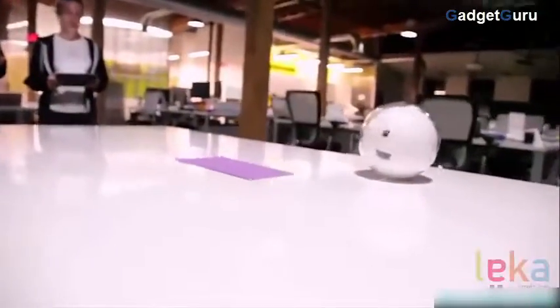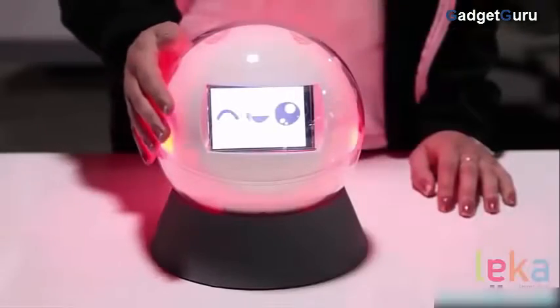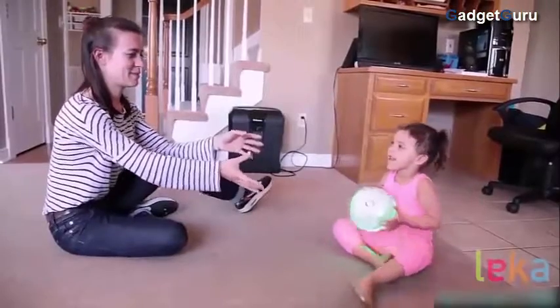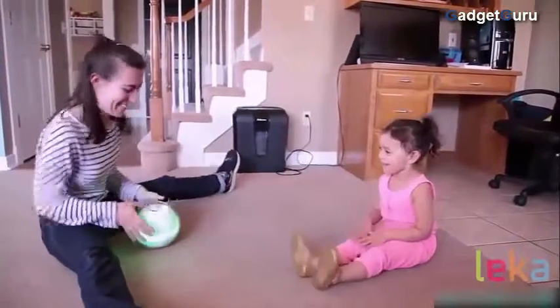Leica's unique strength is in combining both the activity and the reinforcer within one toy. Leica can play music, move around, change colors, and even has a screen to display images, icons, or emoticons. This makes the child more motivated and engaged because their attention is focused on the toy and the task at hand, not just the reinforcer.